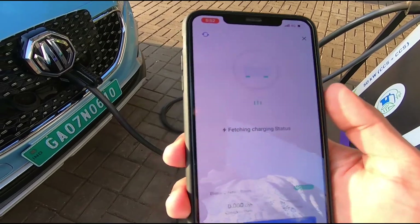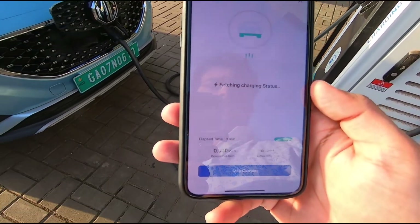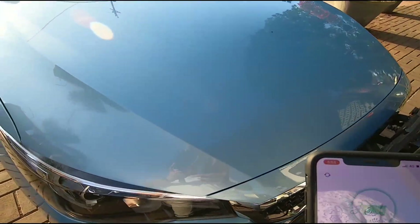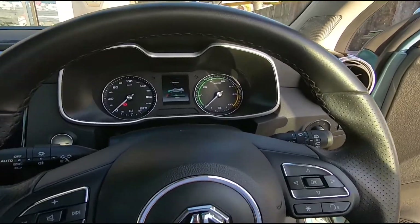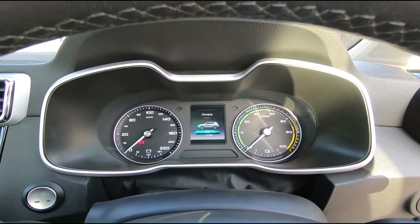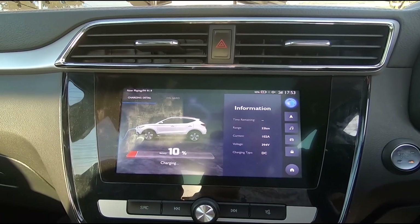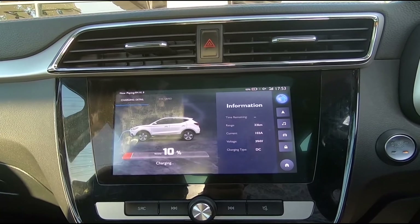It's a bit delayed on the phone, but charging has actually already started because the screen right here shows it's already begun. Let's step inside the car as well — we can see the same information on the screens. On the instrument cluster, you can see the car is being charged with a battery pack icon. The infotainment system also says 'Charging' and shows it's at 10 percent.